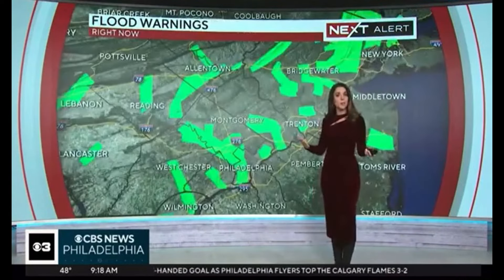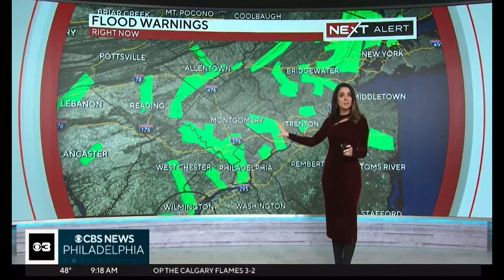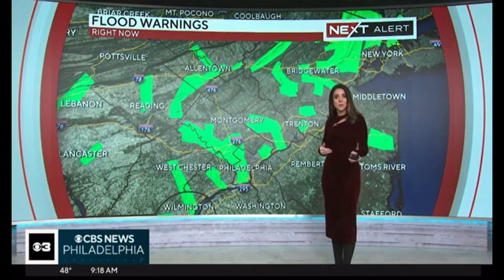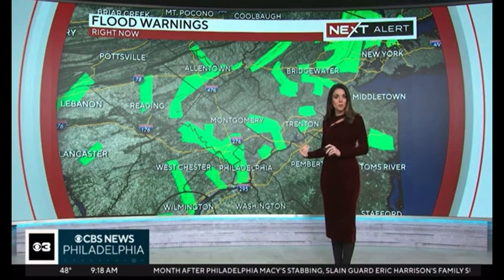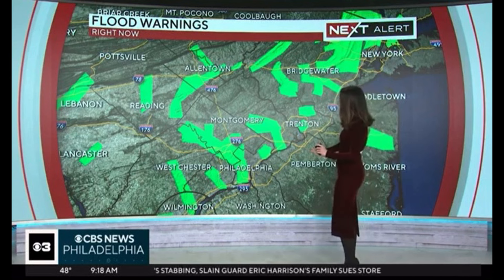As far as our flood warnings are concerned, you can see all of these areas — all of these little boxes — they all have different end times. They all end basically this afternoon; some of them go even into the overnight hours. This is for creeks and streams across the area.